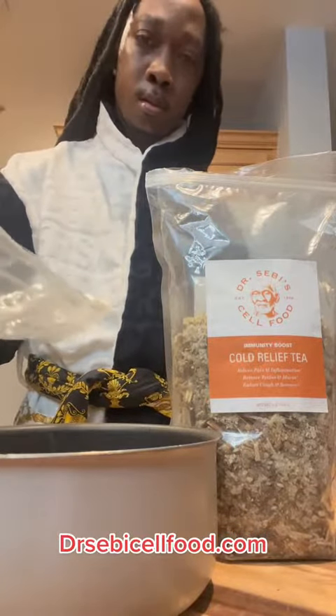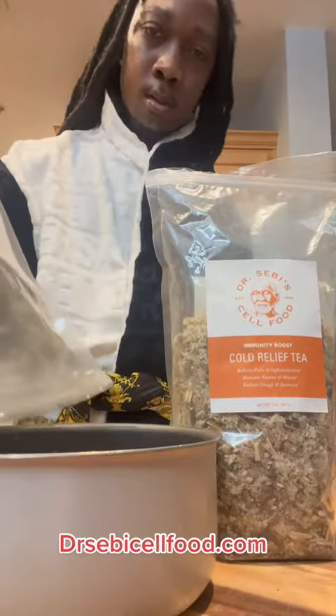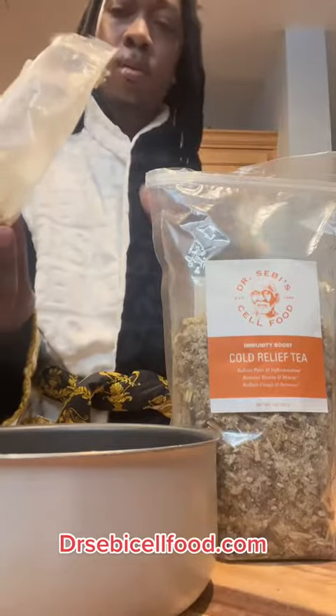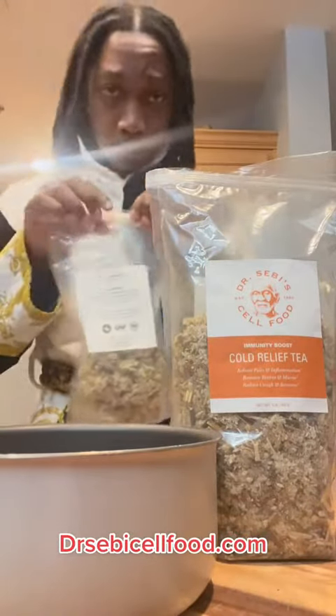So Dr. Sebi Cold Relief Tea — it's not just for the cold, it's not just for the flu. It also helps with pneumonia, it also helps with bronchitis. It helps you nourish your blood flow, it helps clean the toxin from your liver. For women, it helps with period discomfort.